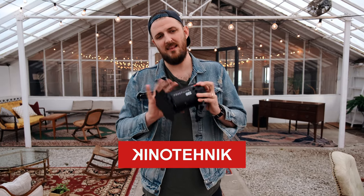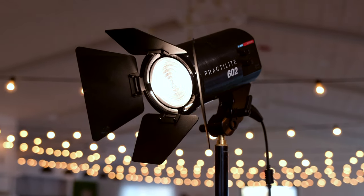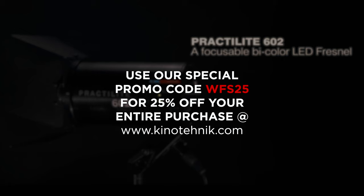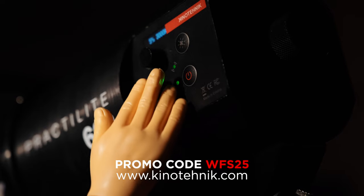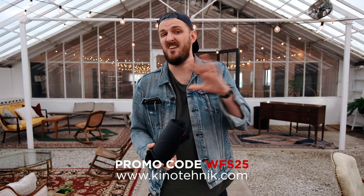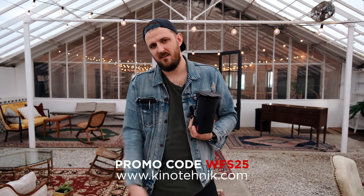This video is brought to you by our friends over at Kino Flair, the creators of this awesome, legendary Practilite. This is the light we're going to be using inside — we own plenty of them ourselves and use them week in and week out. They're offering Wedding Film School watchers a deal: head to KinoFlair.com, put in your order, and type in promo code WFS25 to receive 25% off your entire order. It comes in black and white — great options, great light.